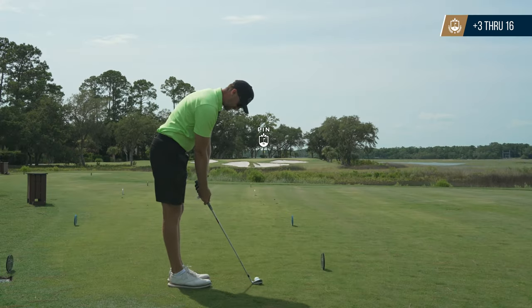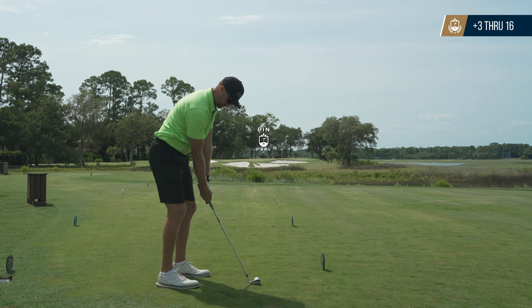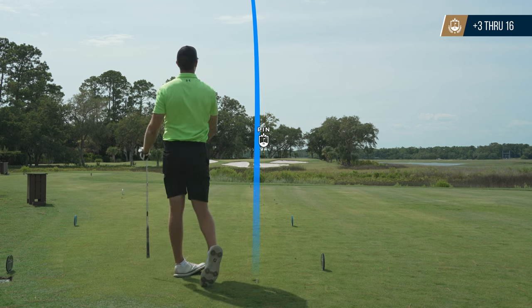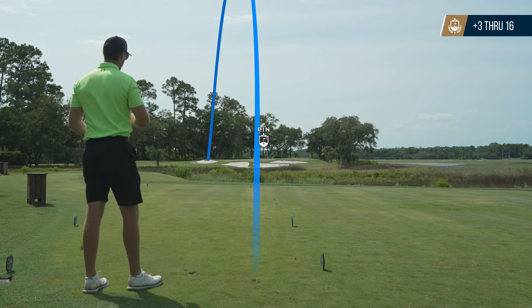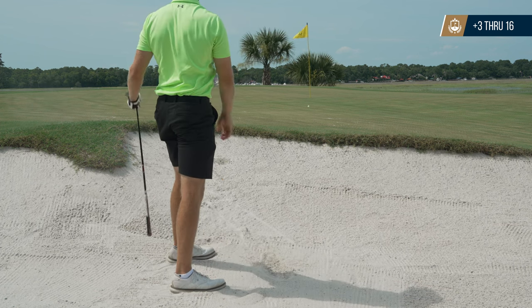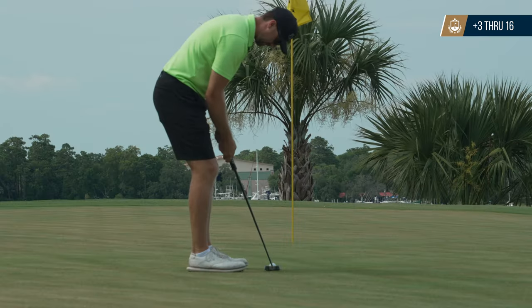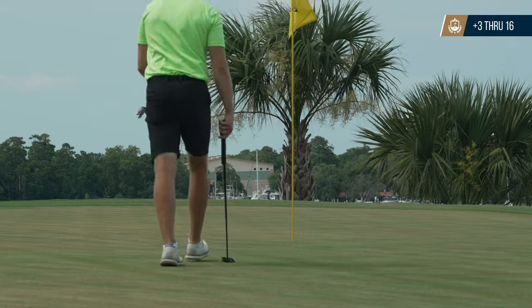These last two holes are really cool — they play on the water and you always get a lot of right-to-left wind. I think it was playing 160 so I'm hitting a 9 iron. I'd like to blame the wind for going left but that's not why — went right in the bunker. Luckily it wasn't plugged and I had a decent look, but hit it a little fat, ending up about 15 feet short. Like a lot of holes today, I was able to save par with a good putt.